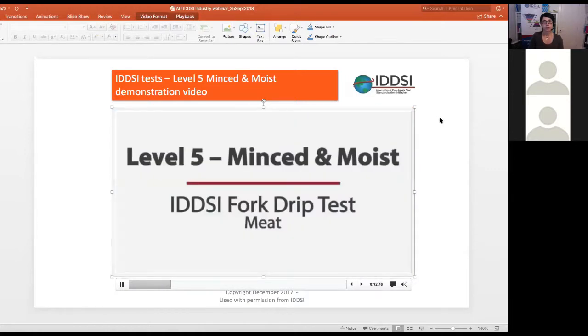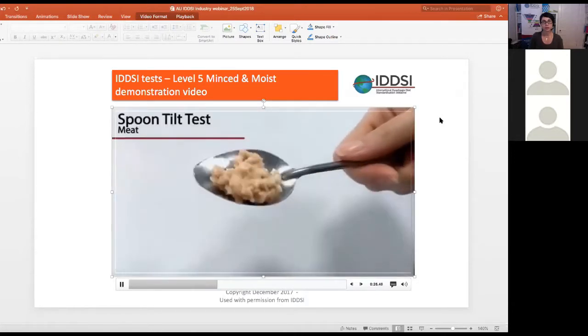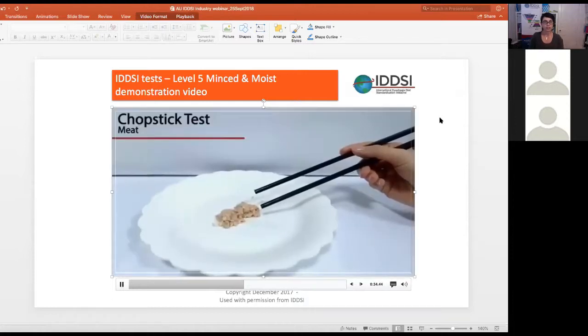Demonstration videos show a fork pressure test with meat, a fork drip test to ensure there are no separate thin liquids, a spoon tilt test to ensure the bolus holds together but is not so sticky that it sticks to the spoon, and then chopstick and finger pressure tests as well.